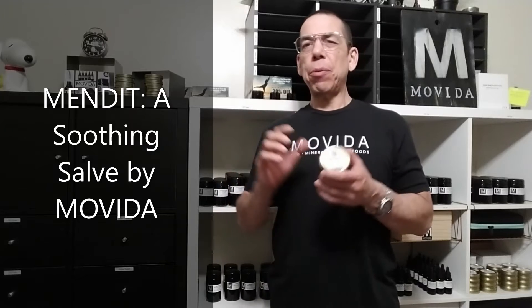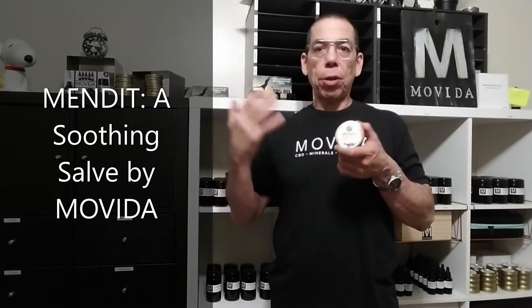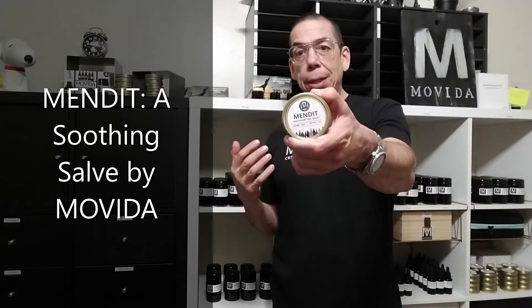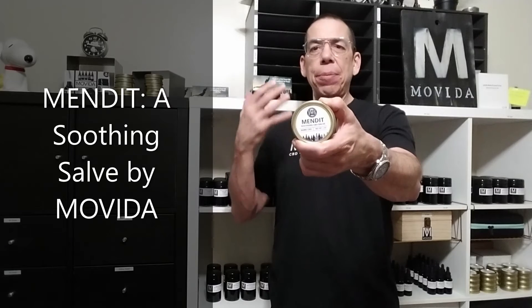We've been getting requests for a salve pretty much ever since we started the CBD company, and enter Mend It. It's taken about two years of refinement to come up with something that we're proud to put out to the public.